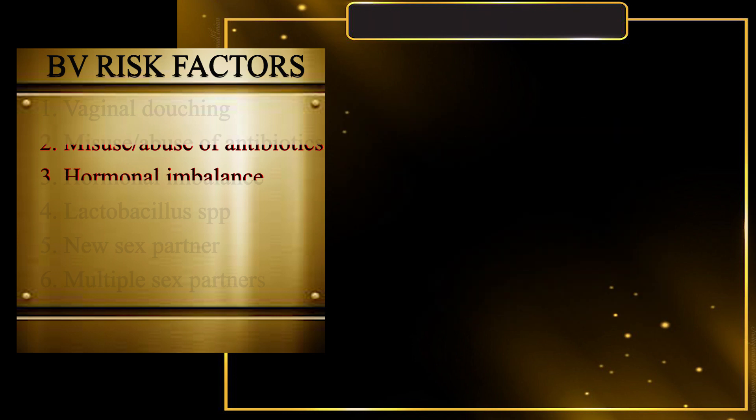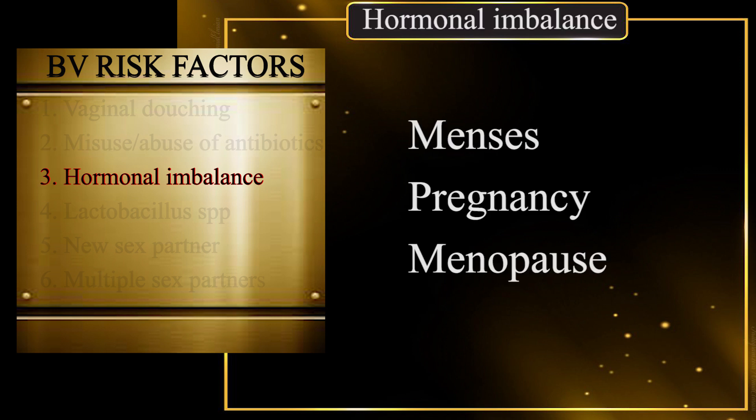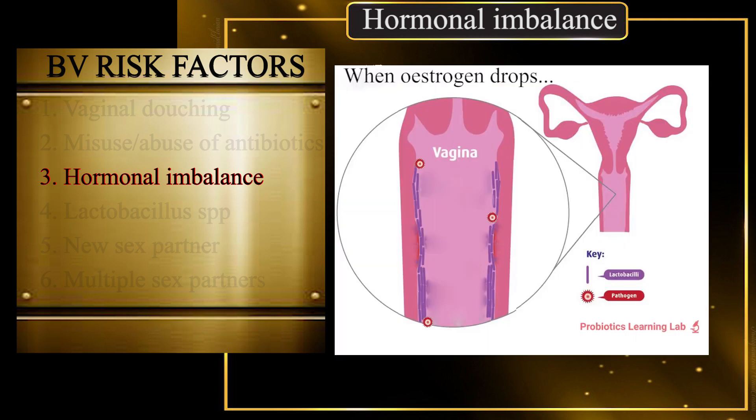Factor 3: Hormonal imbalance. Some of these hormonal changes occur during menses, pregnancy, and menopause. A decrease in estrogen levels, as seen in postmenopausal women, may lead to a reduction in intravaginal lactobacilli, thereby creating room for Gardnerella vaginalis and other pathogens to colonize the vagina.